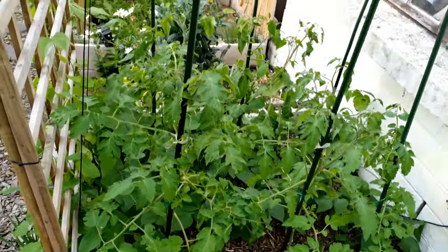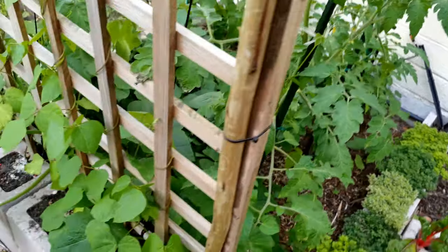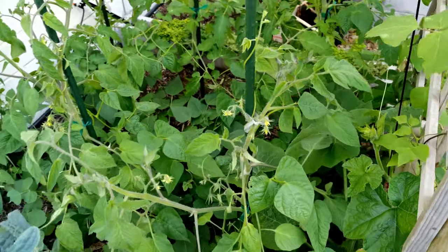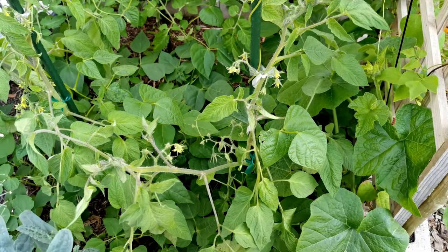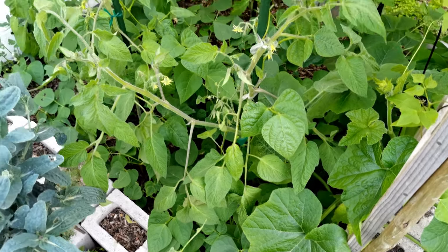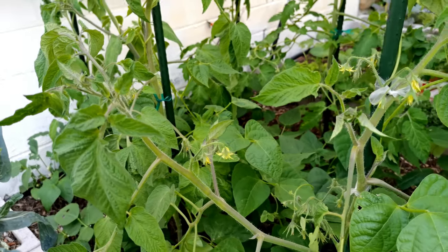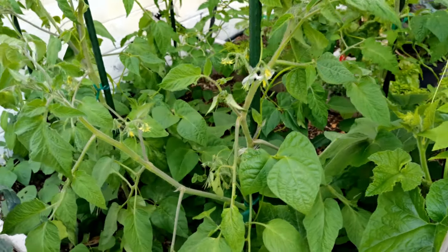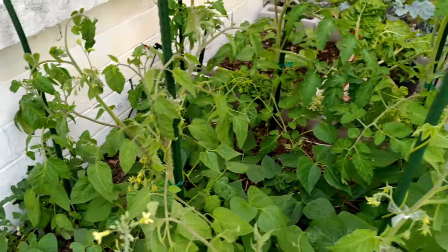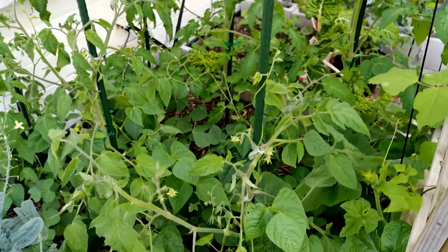Then off to a bed that is just absolutely thriving and out of control. What is so awesome about this bed is that it is interplanted — pinto beans and red kidney beans, and you can see how they are just absolutely taking over. They are so happy here. But then you look at the tomato plants and they are just on fire — there are flowers everywhere and the growth is just rampant. These two seem to really be working well together.